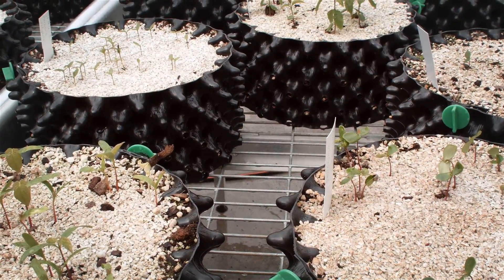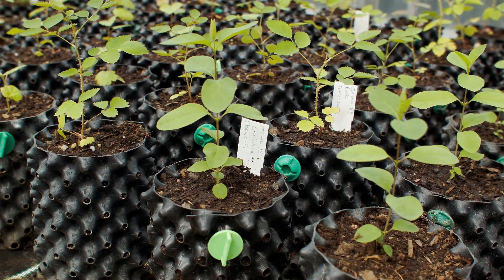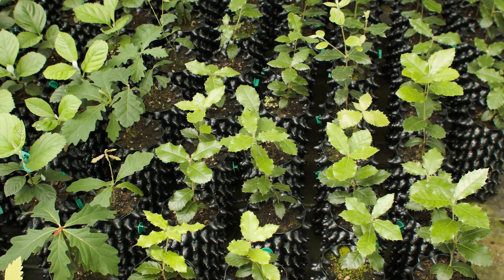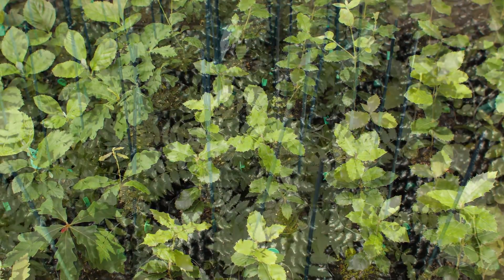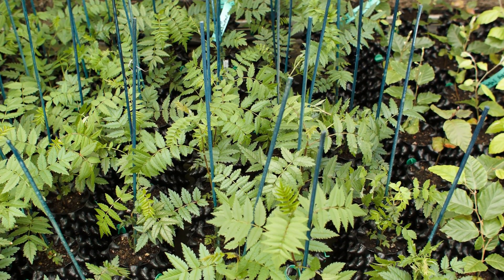One of the things we found with the trees is that the root system needs oxygen just as much as moisture or nutrient, and the air-pot provides that. The beauty of the air-pot is that there's a constant flow of oxygen between the growing media and the outside.